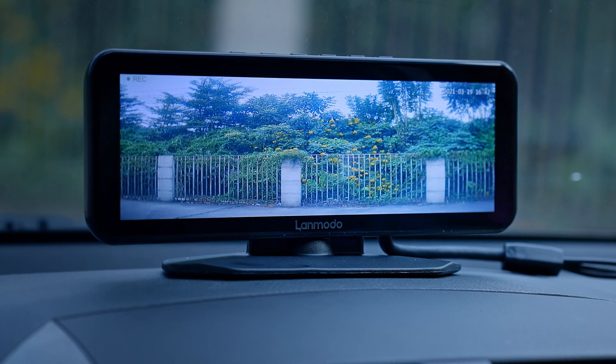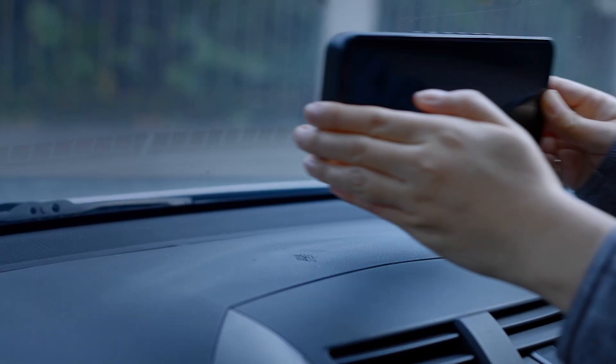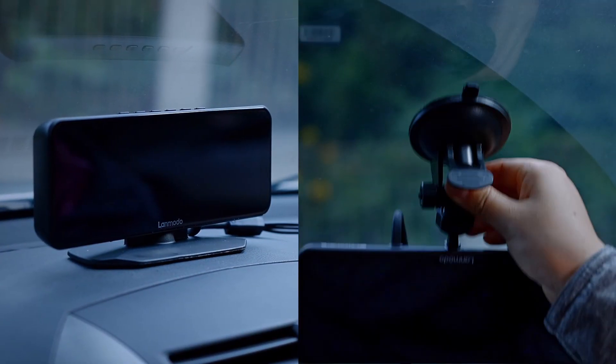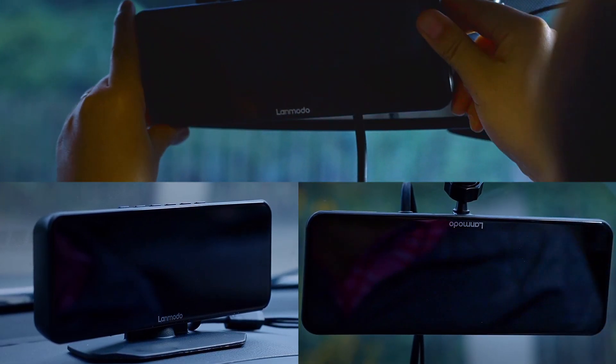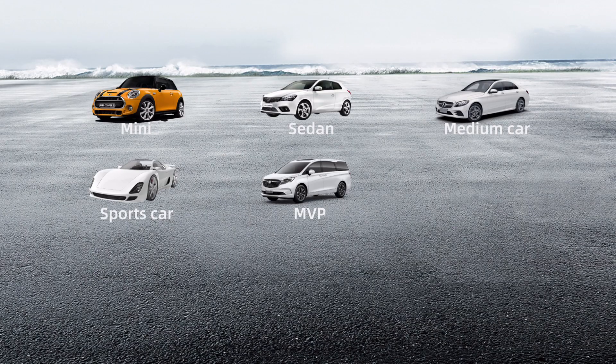Two ways to power on — connect with the OBD port or cigarette lighter and it works. Three installation options mean the Lanmodo Fast M1 can fit in any car.